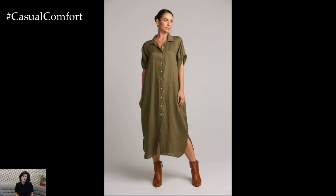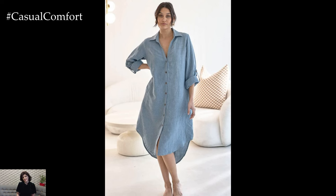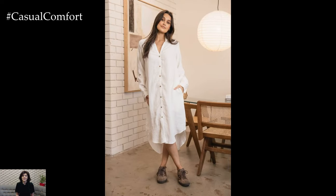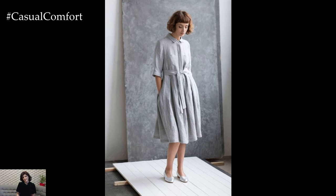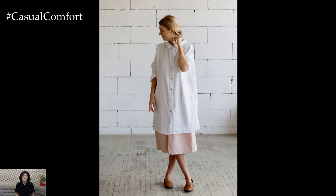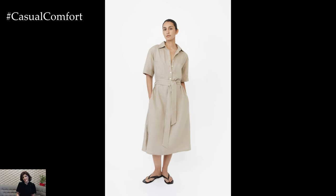A linen shirt dress is a versatile and stylish piece that deserves a place in every woman's wardrobe. Its ability to transition from casual to chic, beach to office, and day to night makes it essential for any season. By choosing the right accessories, footwear, and layering options, you can create a variety of looks for any occasion. Embrace the timeless elegance and comfort of a linen shirt dress this summer — whether aiming for a relaxed everyday look or a polished, sophisticated outfit, its adaptability and classic appeal ensure you always look and feel your best.